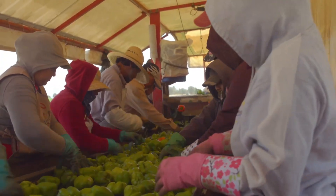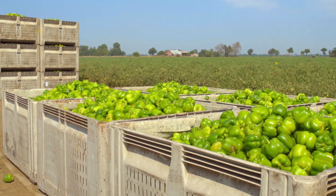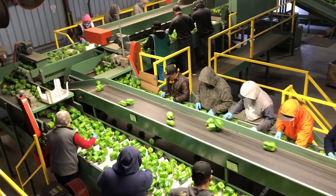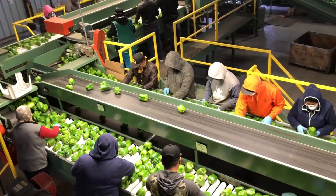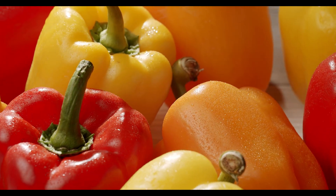From a tiny seed, to a lush nursery, to open fields and cutting-edge greenhouses, to smart packing lines, and finally, your delicious meal. Stick around until the end, because after this, you'll never look at bell peppers the same way again.